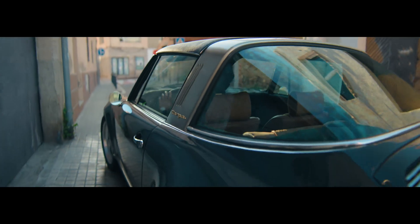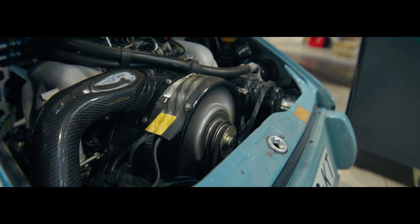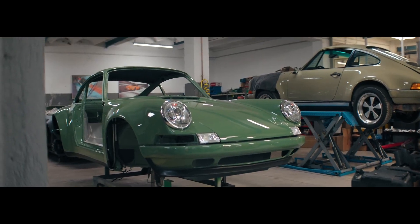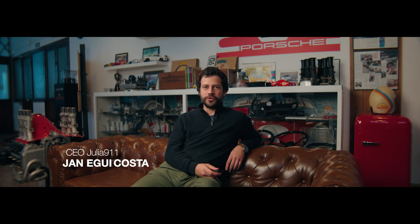Fashion is not something you choose, it chooses you. The sound of an engine roaring back to life, the feeling of bare metal and the smell of oil and the pursuit of perfection — it has to be in your blood. Every car has a story and our mission is to ensure it continues.